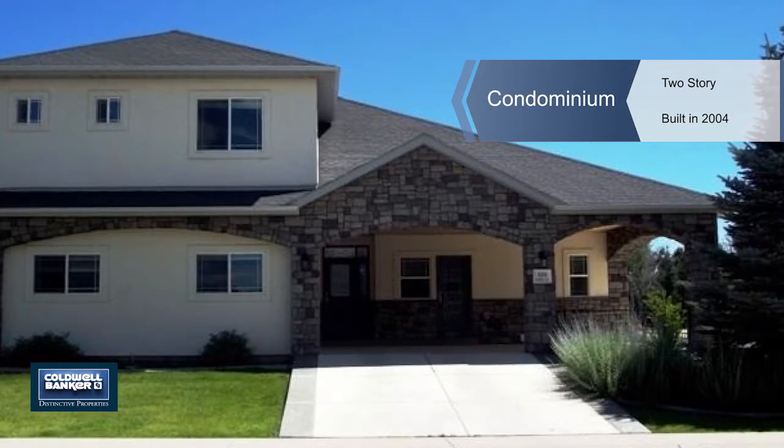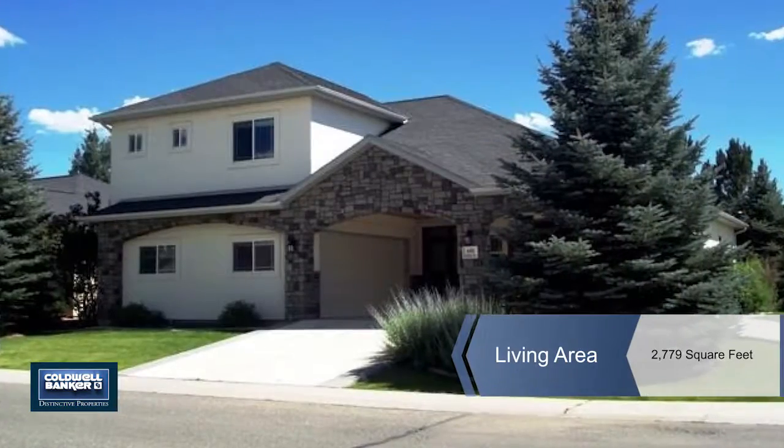Don't miss this gorgeous custom home located in the beautiful Cobble Creek Golf Community.